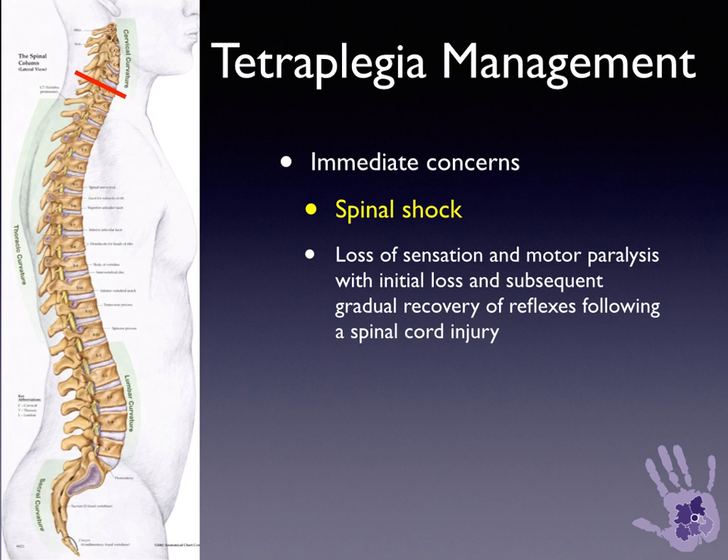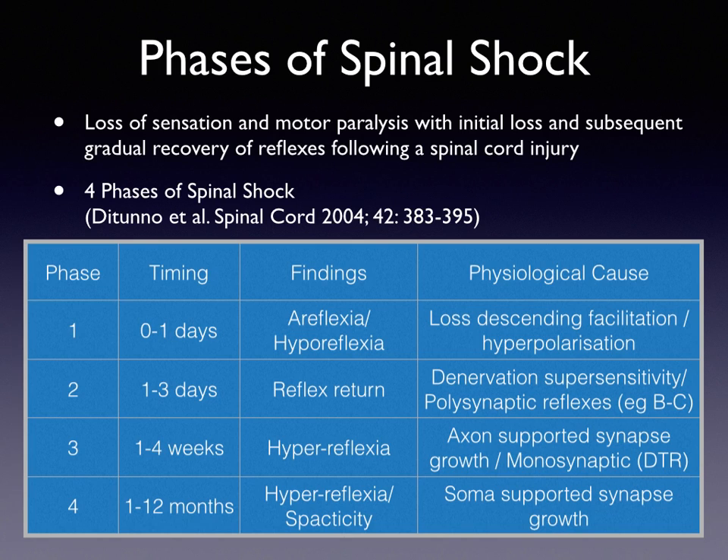Spinal shock is the loss of sensation and motor paralysis, with the initial loss and then subsequent gradual recovery of reflexes following a spinal cord injury. There are four phases of spinal shock. Phase 1 lasts usually up to one day, and in these patients there is areflexia or hyperreflexia, because of loss of descending facilitation and the relative hyperpolarization of membranes.